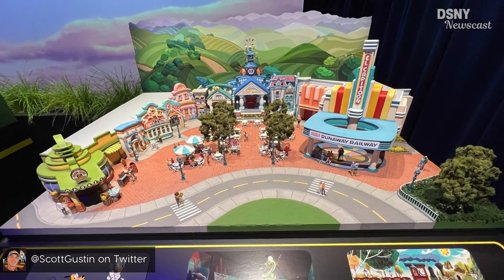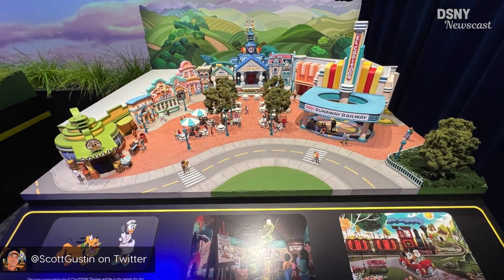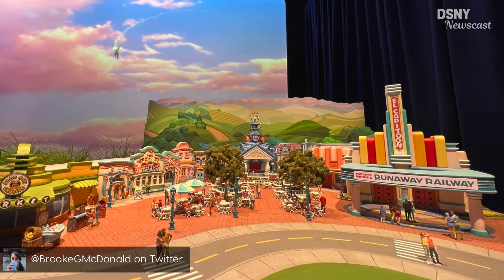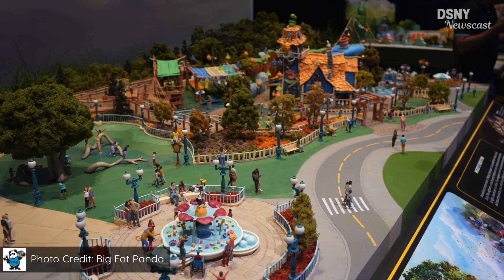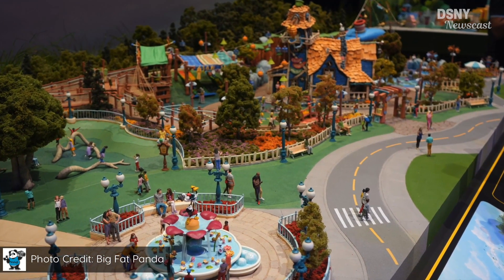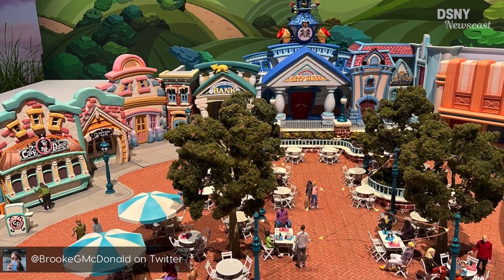Sticking with Disneyland, there was also this model of the upcoming Mickey's Toontown revamp that should open next year, showing not only the Al Capitone theatre, but also a redesigned Goofy's house and Donald's duck pond, along with the addition of the all-new Good Boy Grocers and Daisy's Cafe.